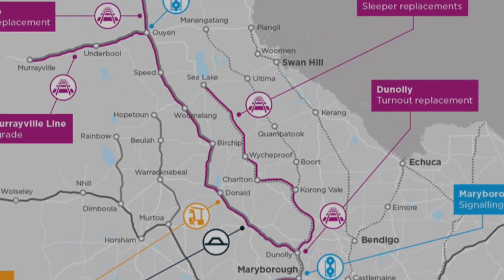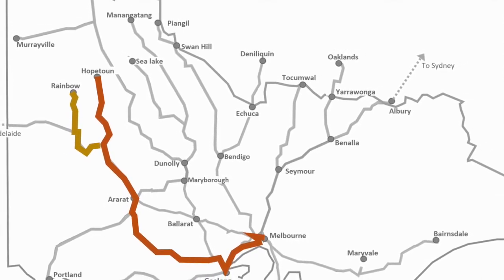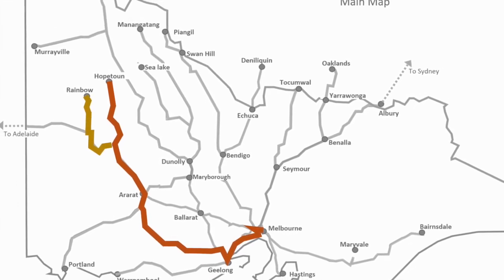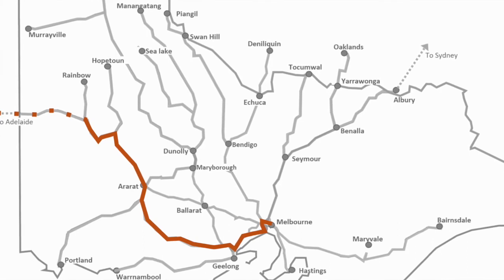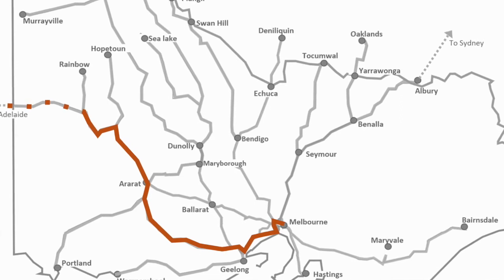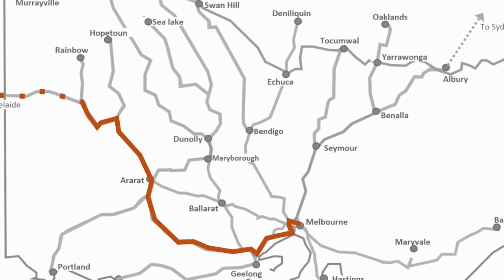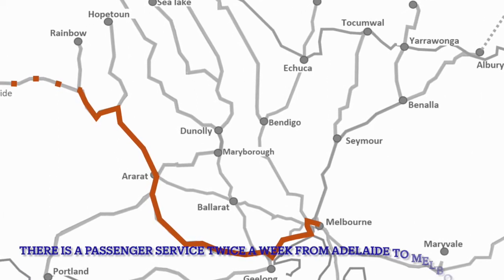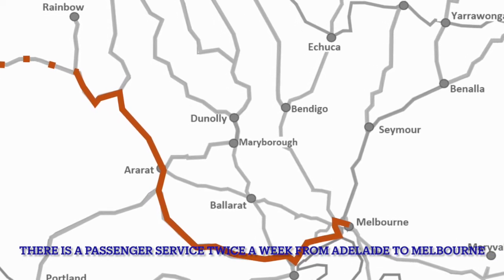The next two lines — Hopetoun and Rainbow — are just used for ad hoc grain services on standard gauge. The Adelaide to Melbourne line has regular trains operated by SBR Intermodal, running from Dooen to the Port of Melbourne on standard gauge. There may be other freight services interstate on this line as well.